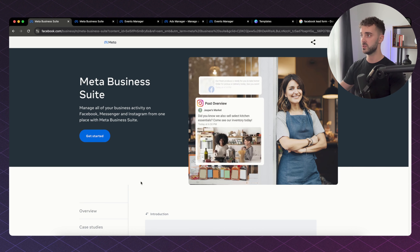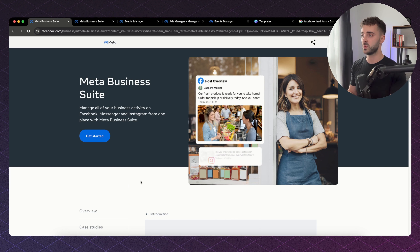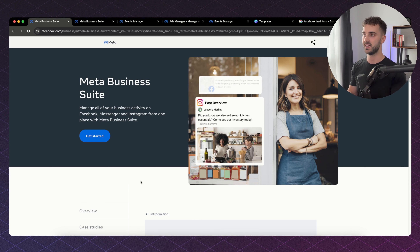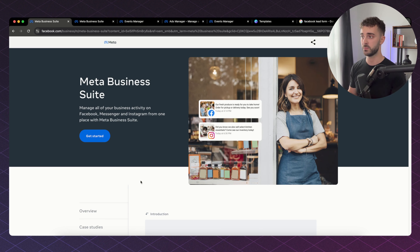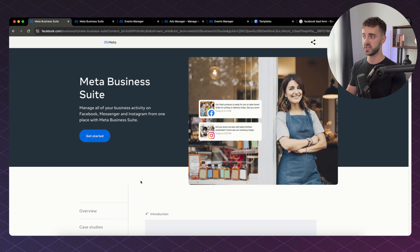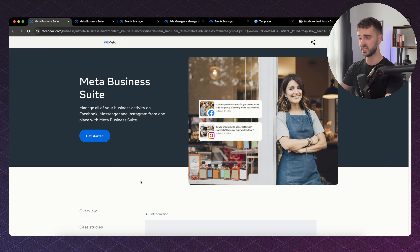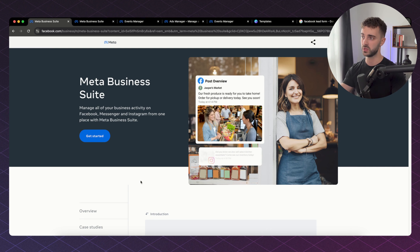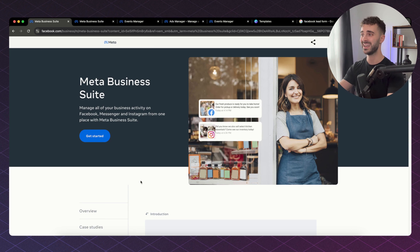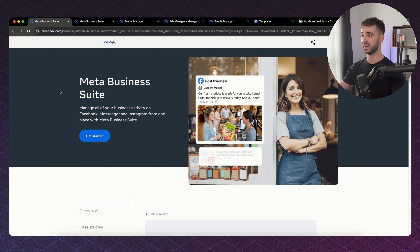The first thing you have to do is set up a Meta Business Suite account. Think about Meta Business Suite as your hub, your HQ for everything Facebook or Meta ads. It's extremely easy to set up — it takes around five minutes. That's where your ad accounts are going to be, where your Instagram and Facebook pages are going to be hosted, and where you keep you and your clients' ad accounts.